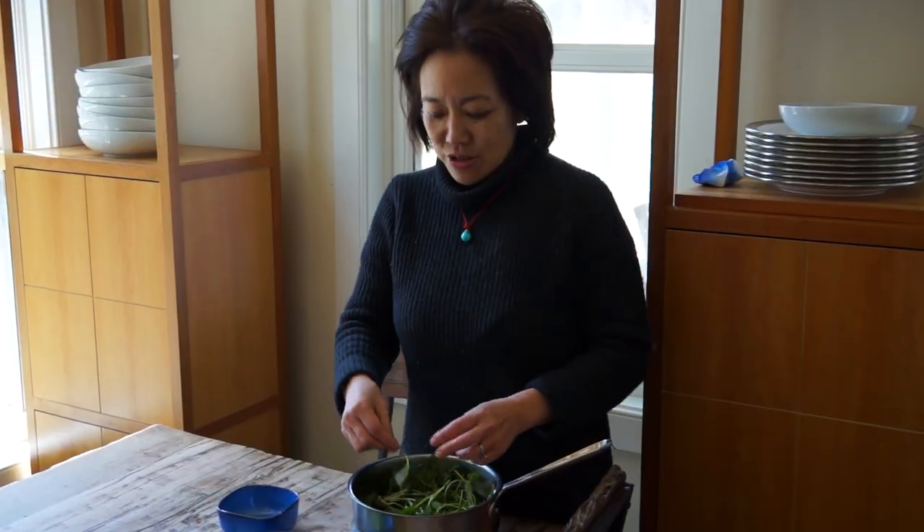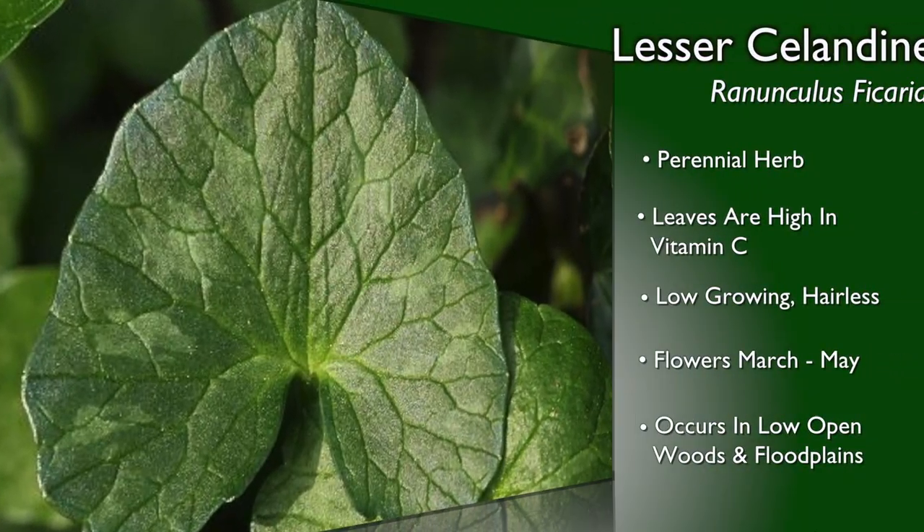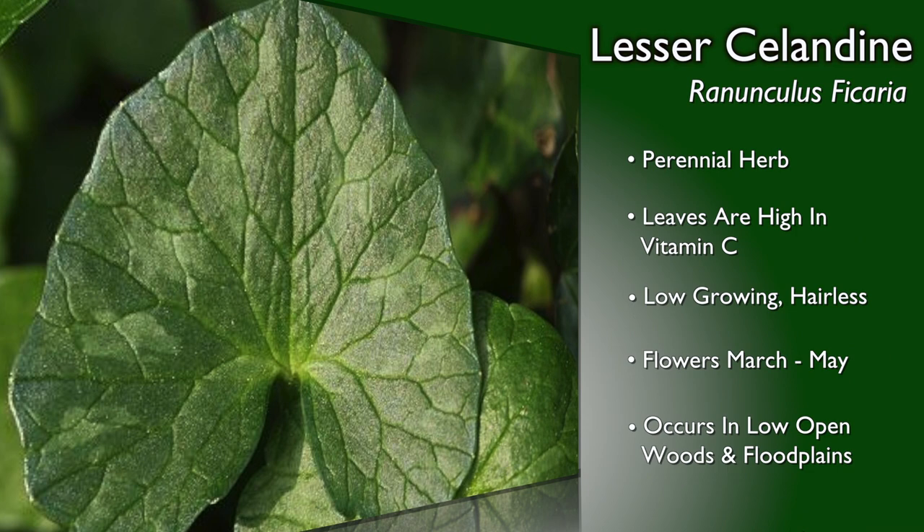This is Lesser Celandine. The things that I'm working on with New Jersey Conservation is controlling some of these invasive plants, and one of the ways that we can control them is by eating them.